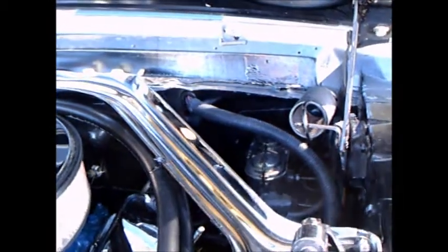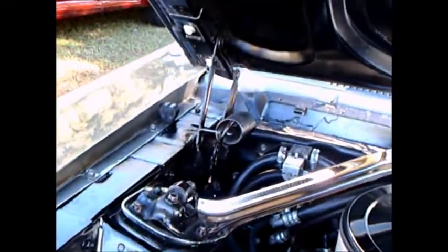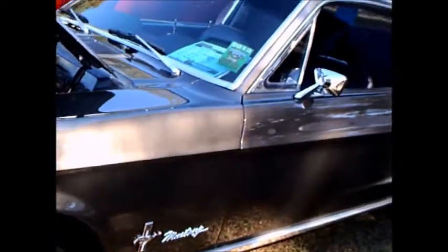V8, aftermarket air conditioning. Very tidy here under the hood. Nice wheels.